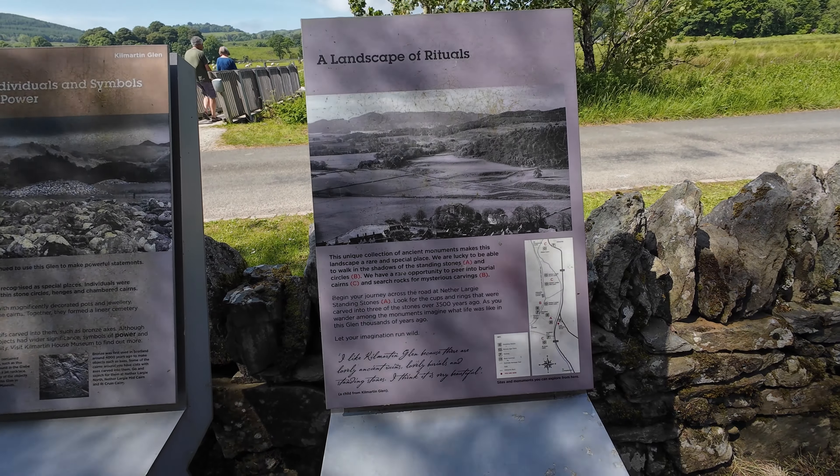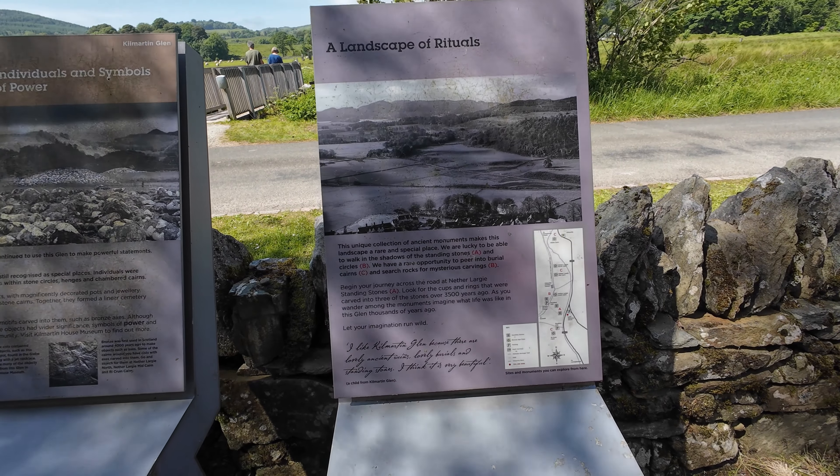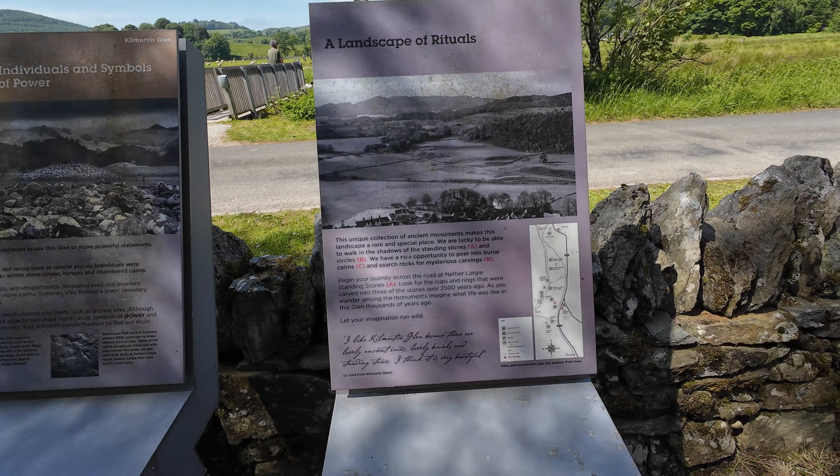Ancient monuments make this landscape a rare and special place. We are lucky to be able to walk in the shadows of the standing stones and circles. We are able to turn into the burial cairn and search rocks for mysterious carvings.